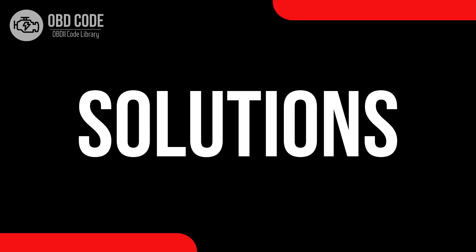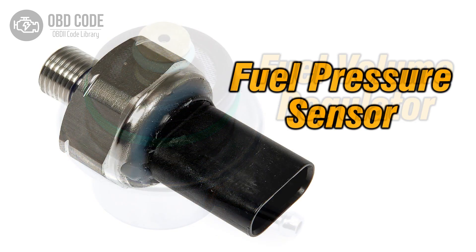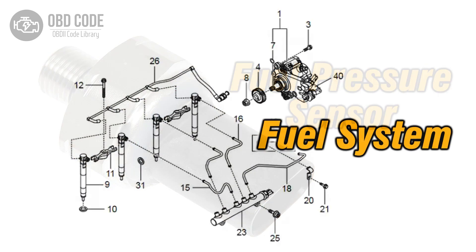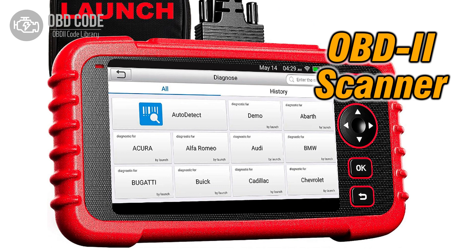Code solutions P0004: 1. Inspect and repair the fuel volume regulator and related wiring. 2. Test and, if necessary, replace the malfunctioning fuel pressure sensor. 3. Address and rectify any fuel system issues, such as leaks or clogs. 4. Use an OBD-II scanner to clear the trouble code from the vehicle's memory.